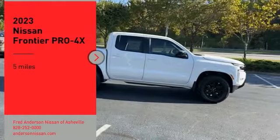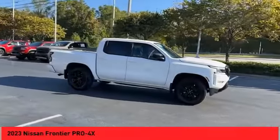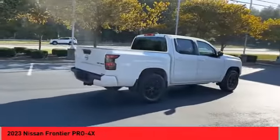Come test drive the 2023 Frontier. The Nissan Frontier offers a full-length, fully-boxed frame for strength, serious off-road capabilities, and a 5-star rating for side-impact crash safety.